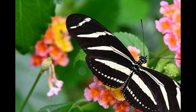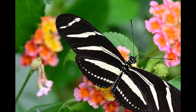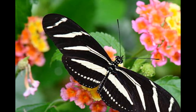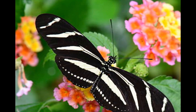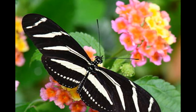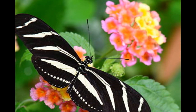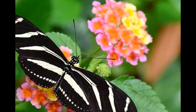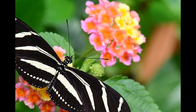Another interesting fact about the zebra longwing butterfly is that they actually prefer to feed on one specific plant, the passionflower. Not only do the flowers give the butterflies a good source of nectar, but the plant itself also contains special compounds that make the butterfly toxic to predators. In fact, the butterfly is so toxic that predators like birds and lizards quickly learn to avoid them.